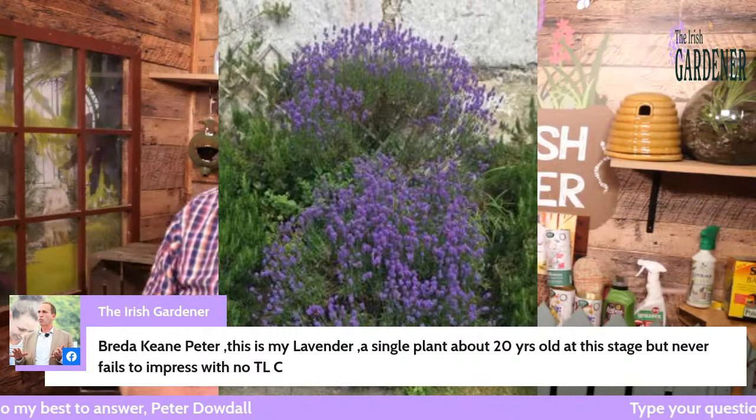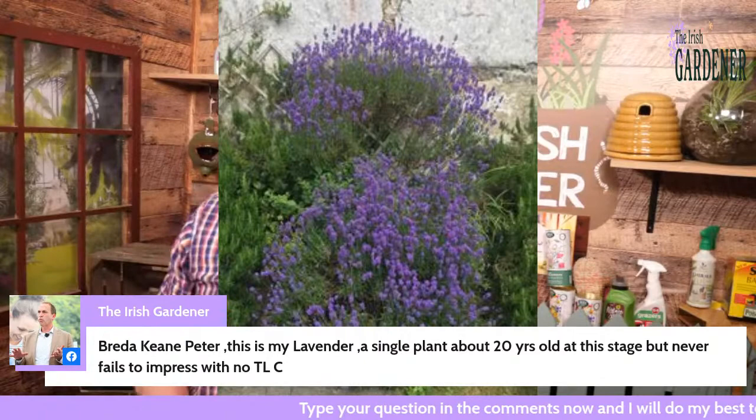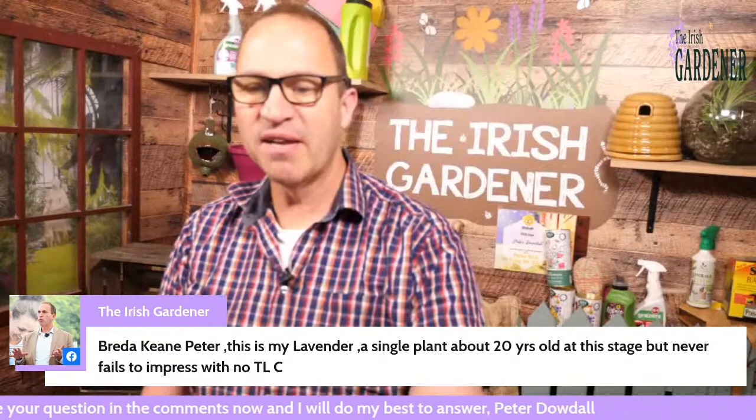Brita sent in a picture of her lavender — a single plant about 20 years old, never fails to impress with no TLC at all. I'll show everyone Brita's lavender and it is pretty impressive. You can see from that picture why you would just adore lavender — it really is a fabulous plant.